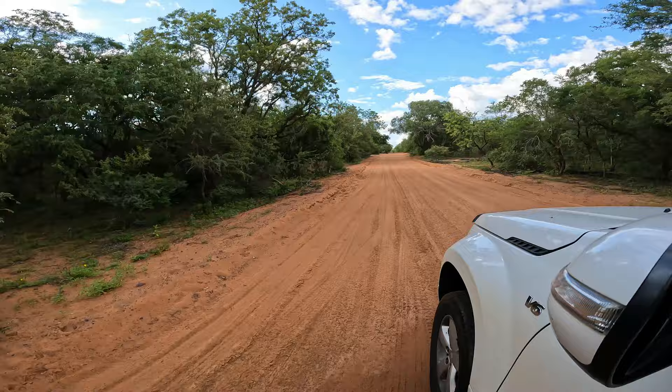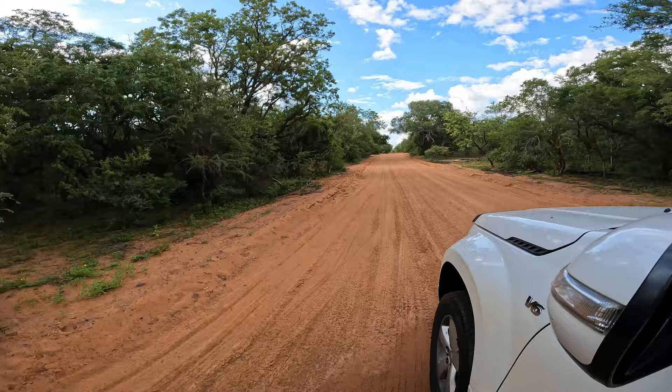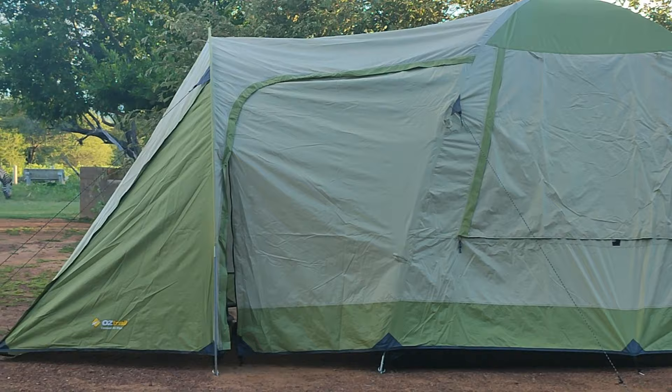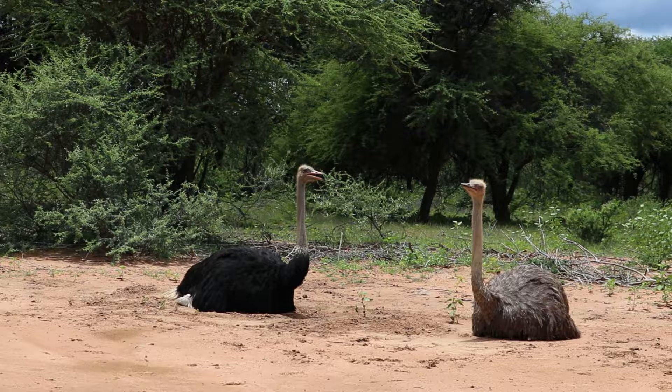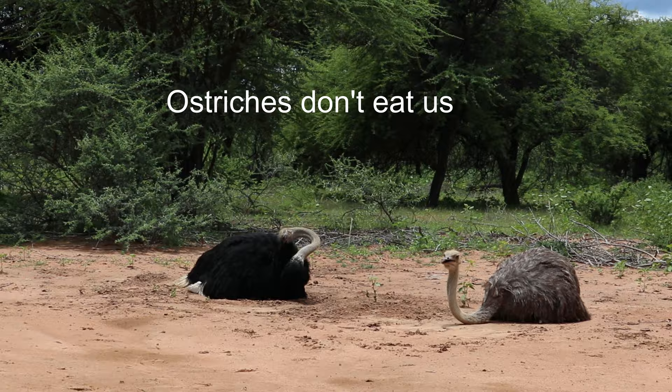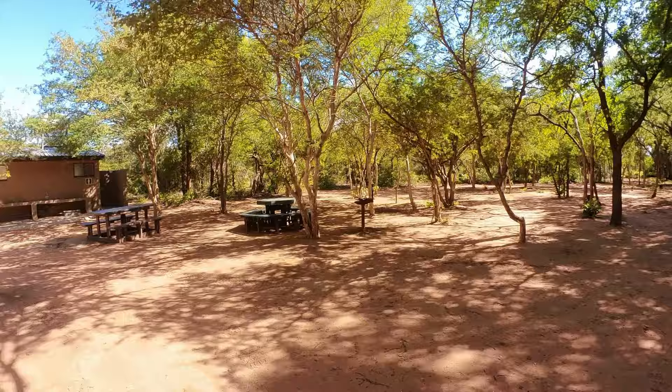The park is split into two sections, with all the dangerous animals located in the eastern section only. We chose to camp at Bontle Camping Site. No fence is required as the animals in the western section typically don't eat humans. The friendly nature of this side allows for pathways to bird hides and unfenced picnic sites.